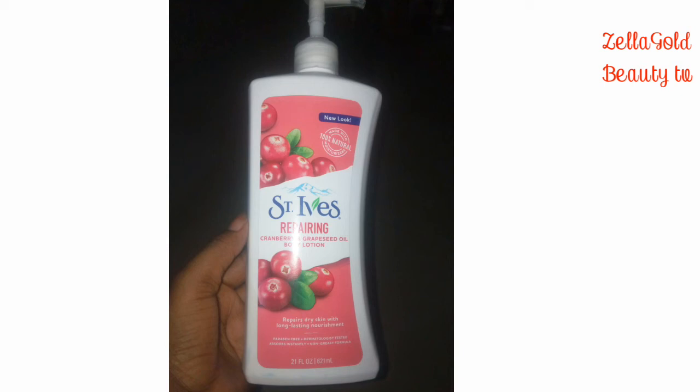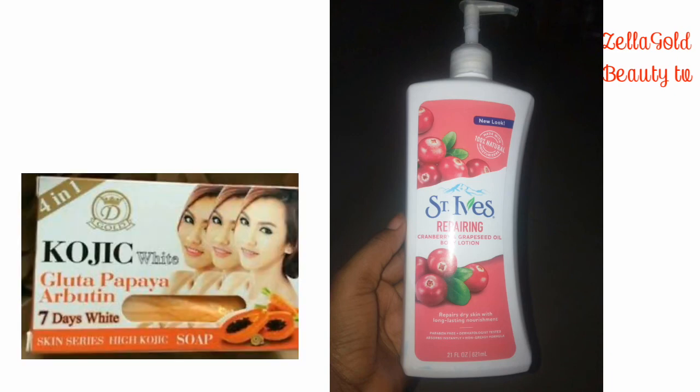It works for all skin types — I have combination skin and I used it, and it works for me. It hydrates my skin well. This is not a cream that works in one or two weeks; you can start seeing results within one month. You have to use it together with a complementary product — a Thailand soap. I used it together with the Kojic White Gluta Papaya Abotene Seven Days White soap and I was surprised — it gave me a brightening effect on my skin.